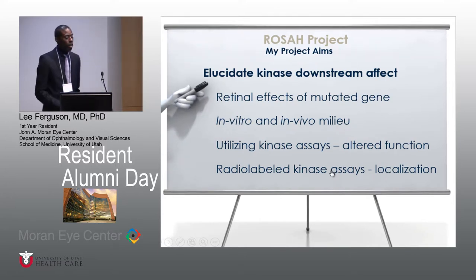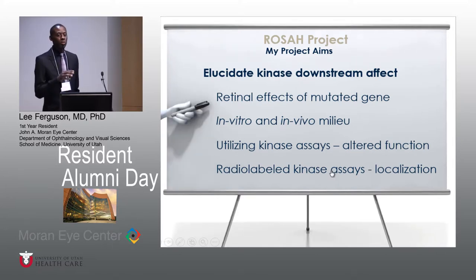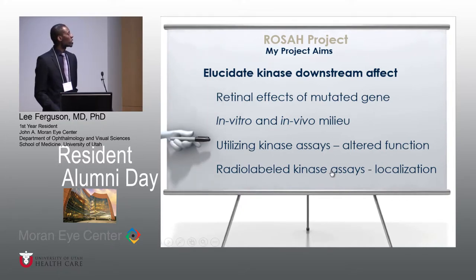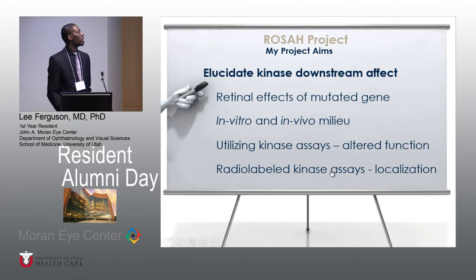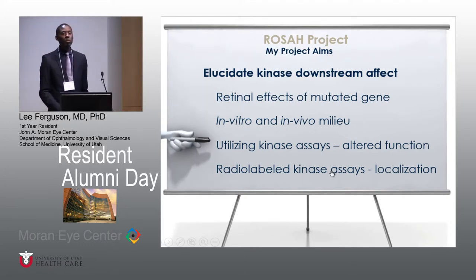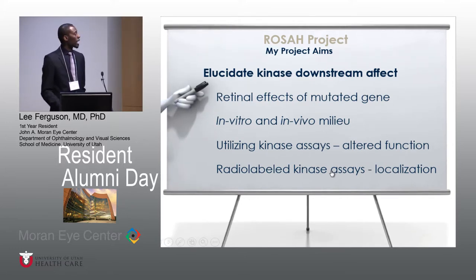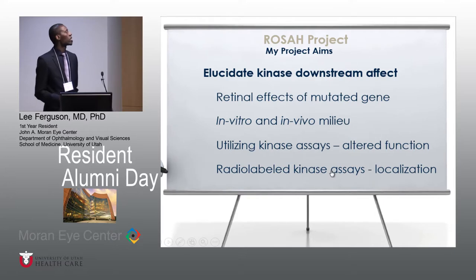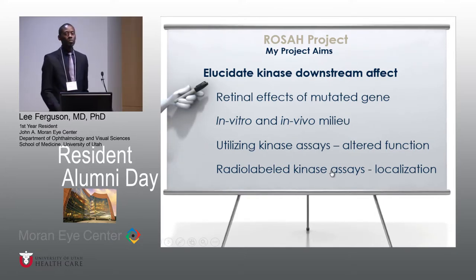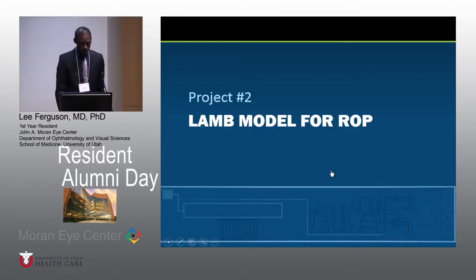My role in this project is specifically to look at the downstream effects of this kinase mutation — where is this gene specifically acting now that it's been altered in terms of functionality? The best ways to figure this out are to utilize a kinase assay to look for altered function, and possibly radiolabeled kinase assays to see where this protein is specifically acting. We know it acts at centrosomes and the cilia, but there may be other sites within the cell that have not been characterized, so it's important to find out where this altered protein has an effect.